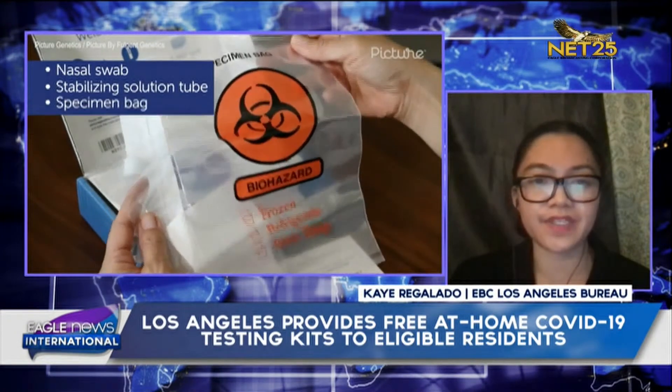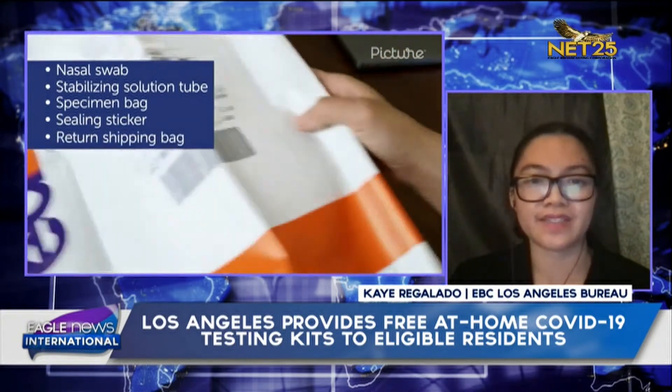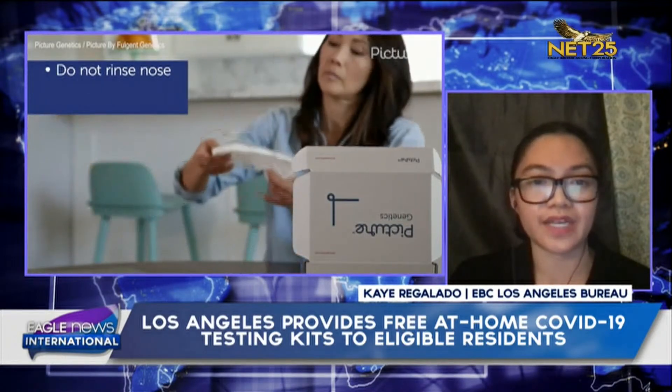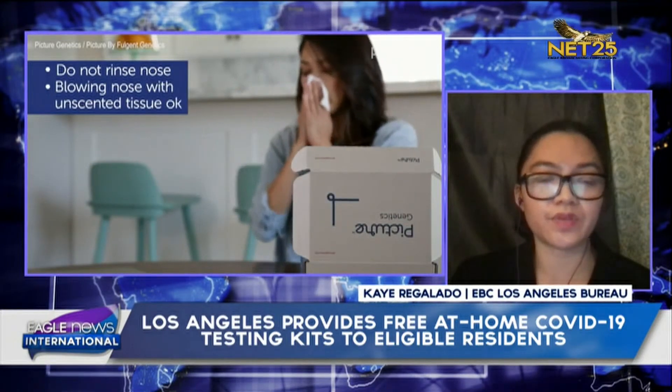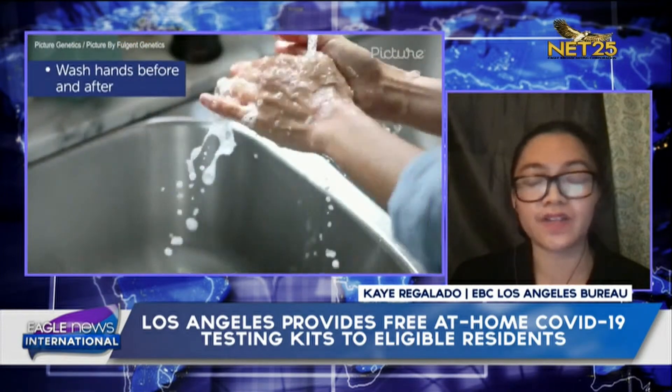So easy and very convenient for eligible Los Angeles County residents compared to waiting in long lines at many of the testing sites. Once you start, these four steps need to be all done in one day. This means that when you collect the sample, it needs to be packaged and delivered back to the lab via FedEx on that same day.